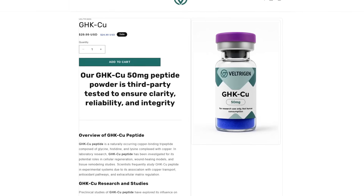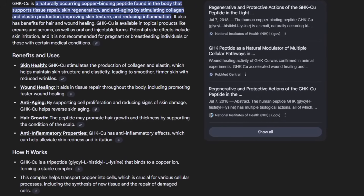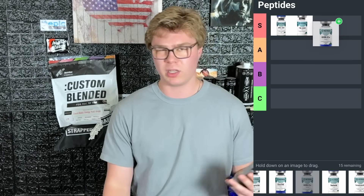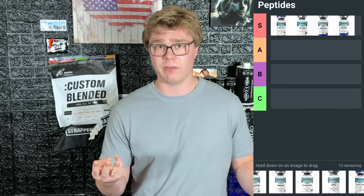Next up is GHK-CU. What this peptide is is GHK — three amino acids chained together with the addition of copper ions — which is going to help your skin and hair. It boosts collagen production, has wound healing properties, and reduces inflammation. GHK-CU is very popular and very synergistic with the other two. These three are commonly used in the Glow Blend because your skin and hair look phenomenal, your tissue heals great, and your joints feel fantastic. All three plus the Glow Blend go in S tier. If you're starting out with peptides, start with one of these three.